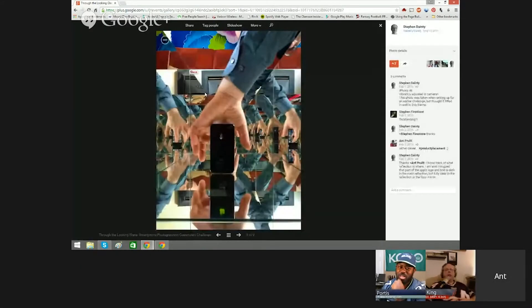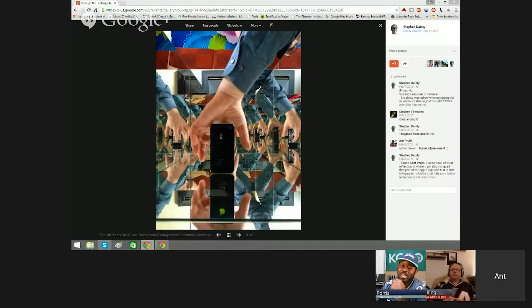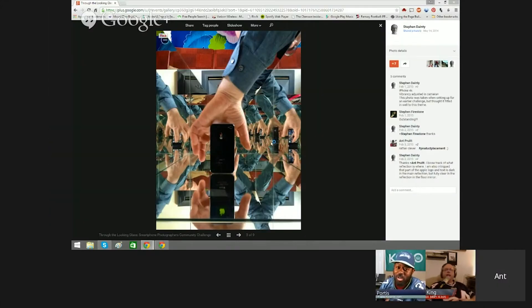Holy crap, this is a freaking cool photo. There's something that bugs me about this shot though. Get your hand out of there — use the auto snap! It's such a cool photo, and then... no, I don't like the hand at all. The hand distracts, for me.